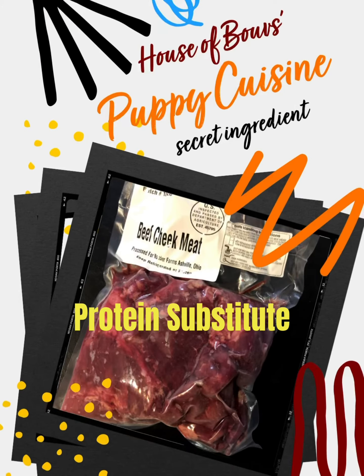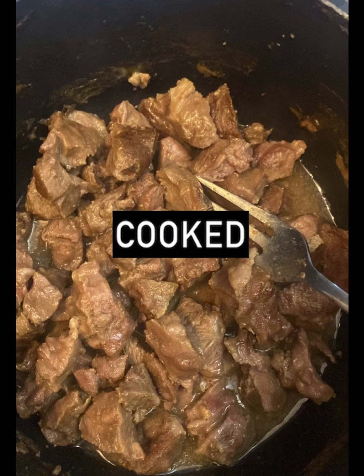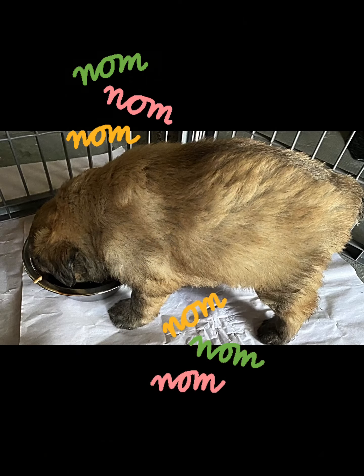Here's our secret ingredient: beef cheek meat. It's a cheap cut of meat, and when you cube it up and cook it, you can substitute it for the chicken protein.